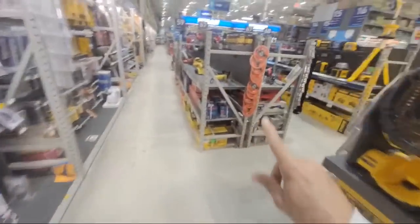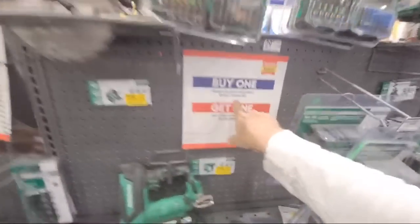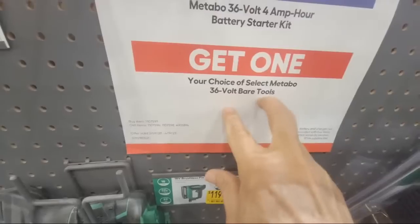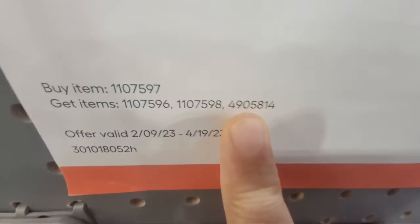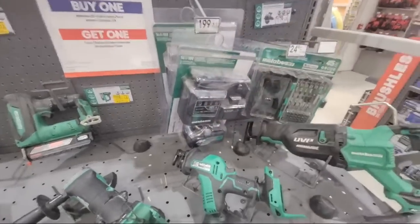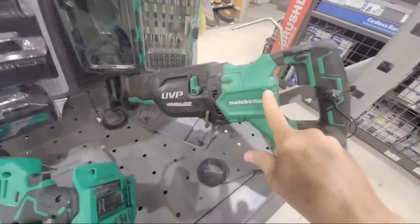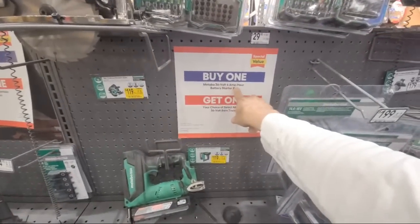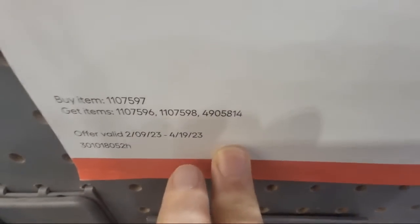We have a couple of days left on the Metabo deals on the 36-volt. If you buy the 36-volt 4-amp hour battery starter kit, you get your choice of one of three tools free — there's the circular saw, the reciprocating saw, and a third tool I can't find on display since everything else here is 18-volt. This deal has been going on since February but is expiring soon.